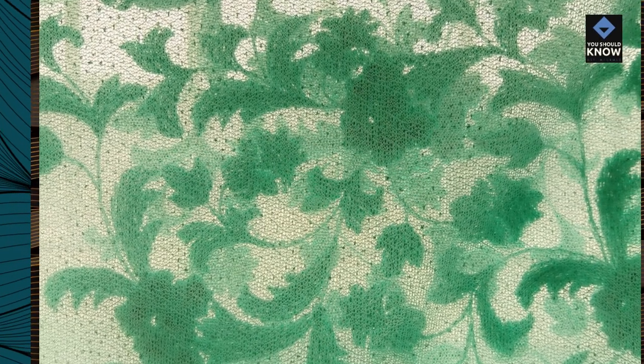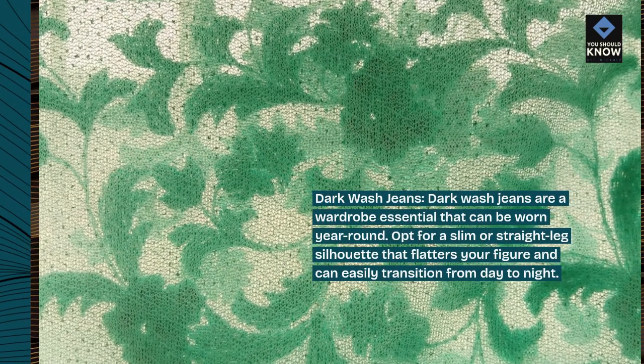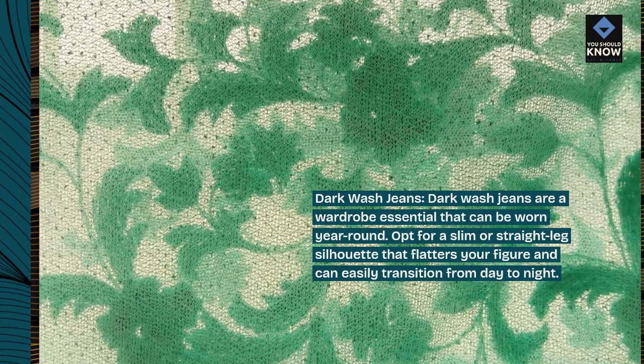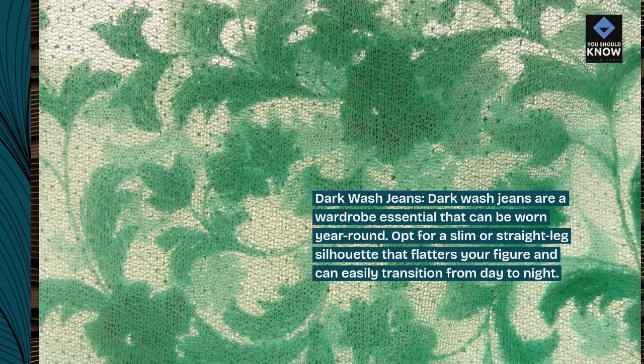Dark wash jeans. Dark wash jeans are a wardrobe essential that can be worn year-round. Opt for a slim or straight leg silhouette that flatters your figure and can easily transition from day to night.